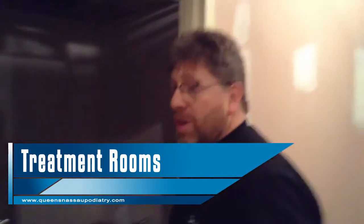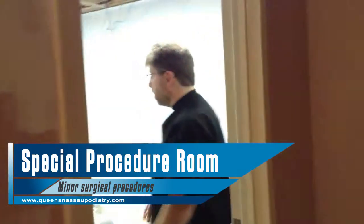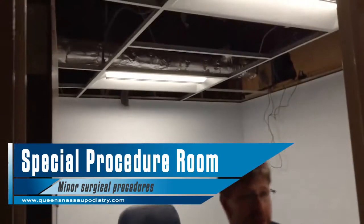And back over here we have our special procedure room. So this is going to be where we're going to be doing our minor surgical procedures in this particular room over here.